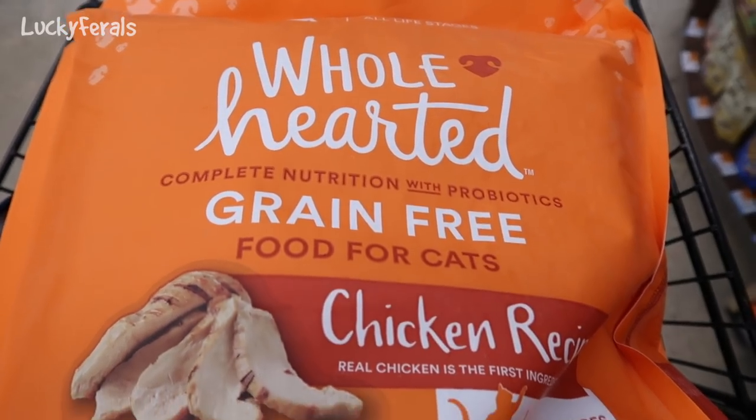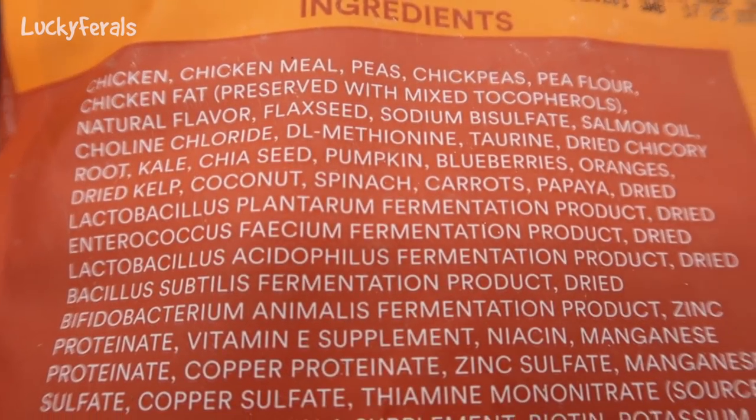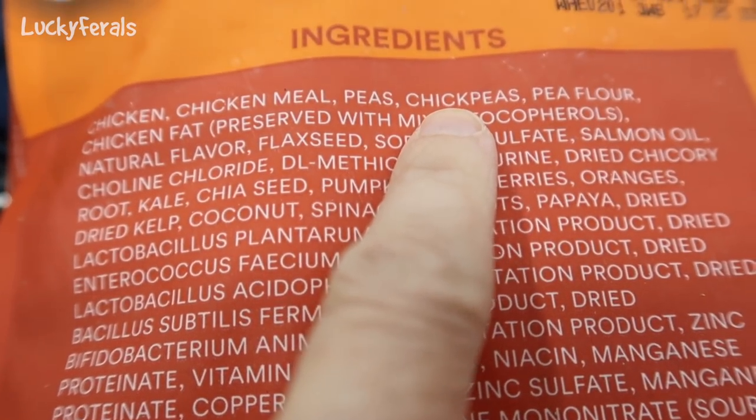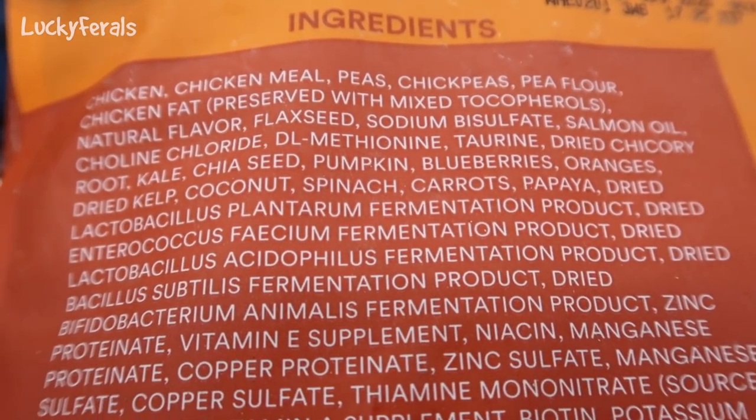Then I found this Whole Hearted grain free food for cats, chicken recipe. That looks good, let's check the ingredients. Chicken, chicken meal, peas, chickpeas, and pea flour. Chickpeas is the fourth ingredient — I won't buy it.